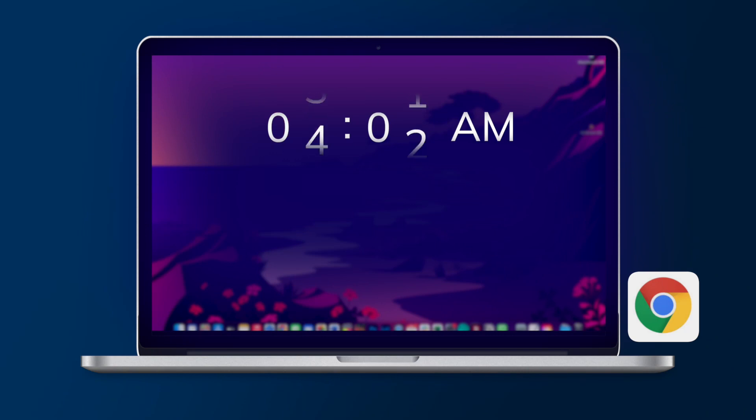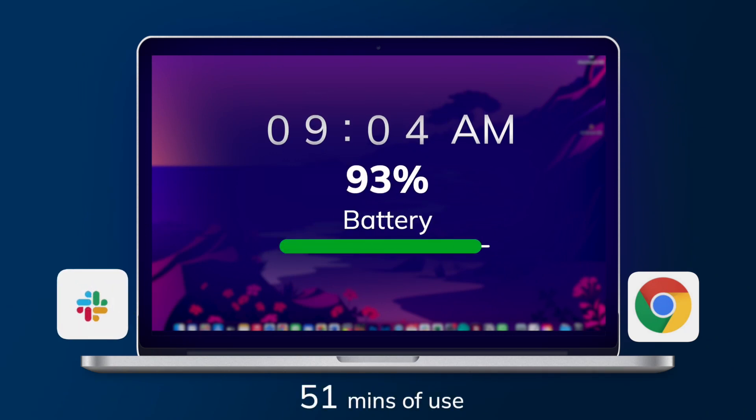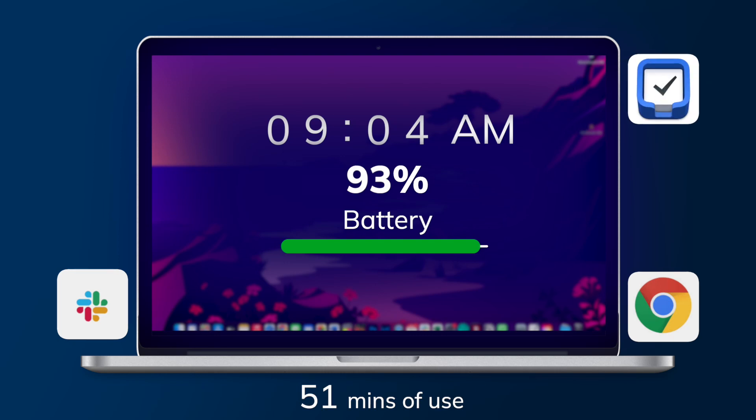At 9:04 I checked in — I was still on Chrome, doing some messaging on Slack and general stuff. By this time I had opened up a few apps, including Things 3, which is an incredible app for task management. I'm absolutely loving it — so easy to use, so efficient, I highly recommend it.